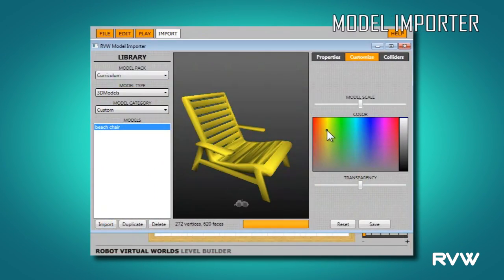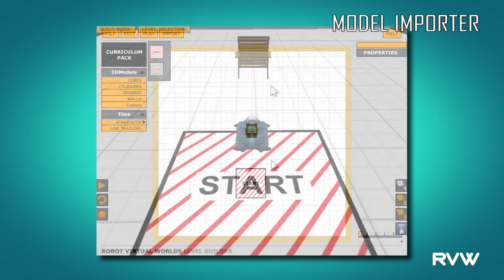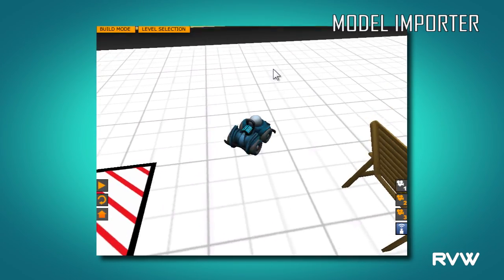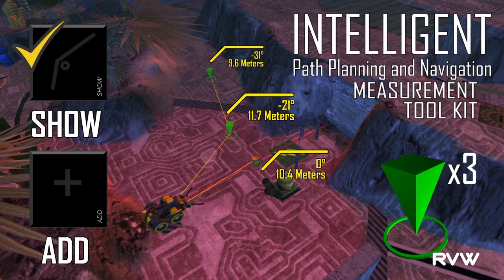The Level Builder also comes with the model importer, so students and teachers can build their own 3D objects and import them. The other latest tool is the measurement toolkit, which allows for intelligent path planning so students no longer have to guess how far their robot is going to travel.